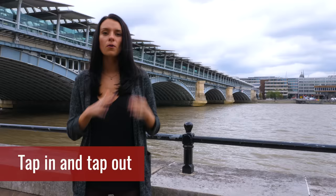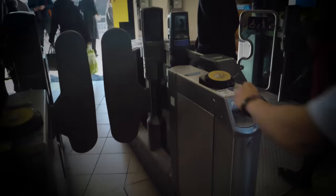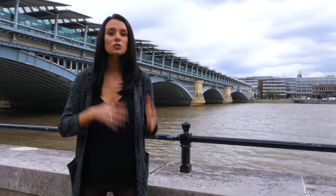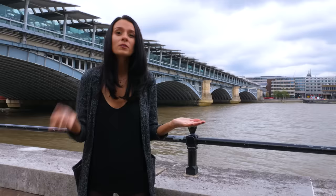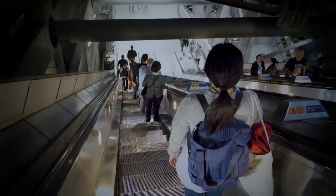You need to tap in and tap out. When you're taking a train or the underground in London, you always have to make sure you tap in at the first station you get on at and tap out at the station that you leave at. This is because you get charged depending on how much distance you travel. Most of the time you're going to hit barriers to get into the station and out, so you'll know that you need to tap in and tap out. But sometimes at night they leave the barriers open, so make sure you still tap in and tap out even if that happens.